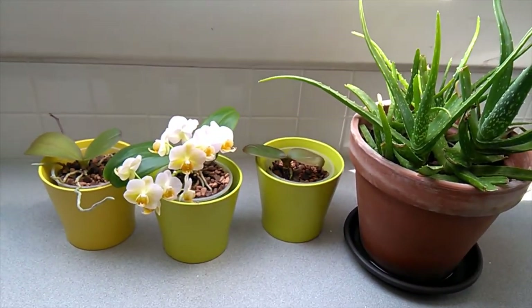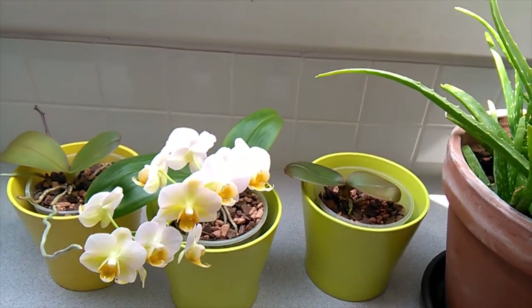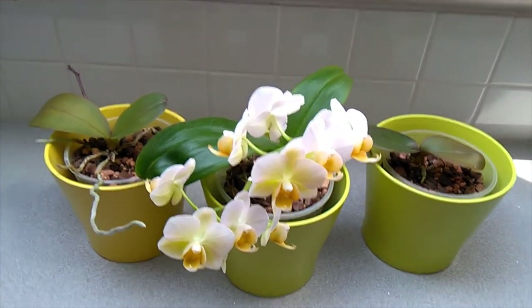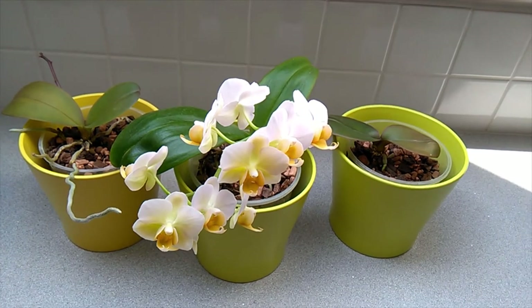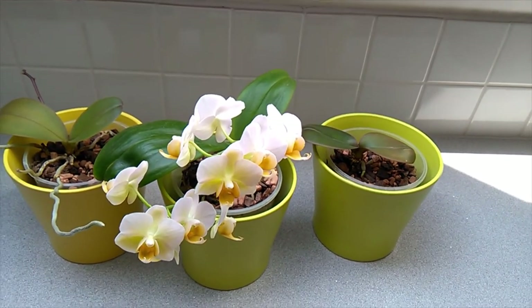Except for the original keiki that I took — this one's sibling, because the mother's dead — which is still at my house. It's slowly recovering, but it's not really doing much. I think it's putting out an extra leaf at the moment, but no new roots.